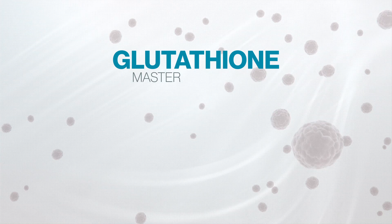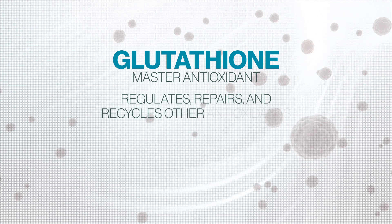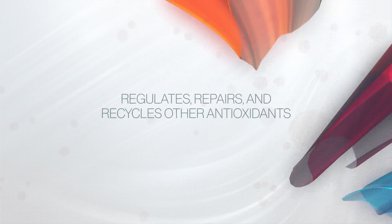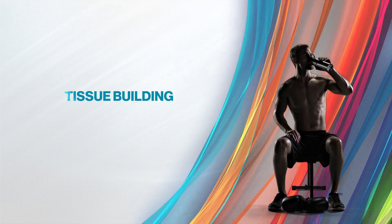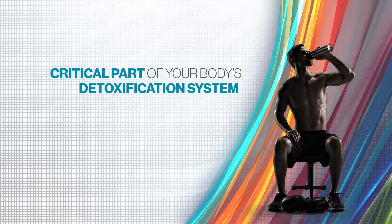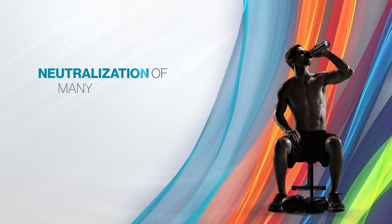Glutathione is often known as the master antioxidant because it regulates, repairs, and even recycles other antioxidants in your body so they can be more effective. Glutathione is involved in many processes in your body, including tissue building and repair. It is a critical part of your body's detoxification system, supporting a healthy immune system and the neutralization of many types of free radicals.